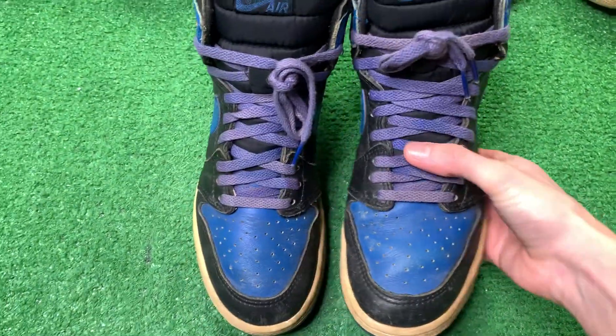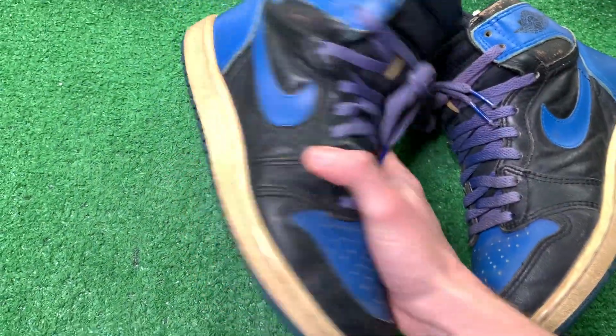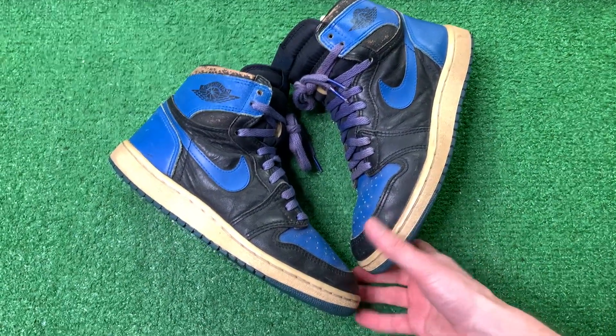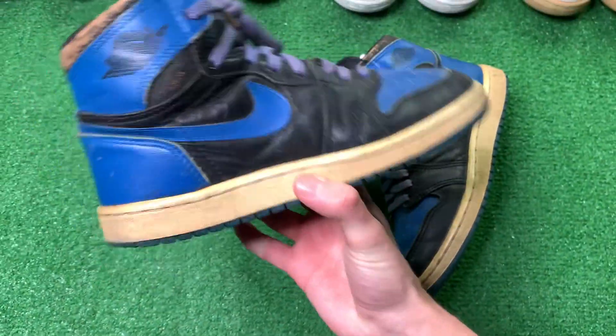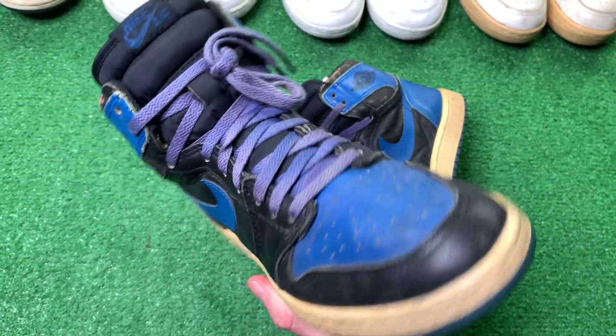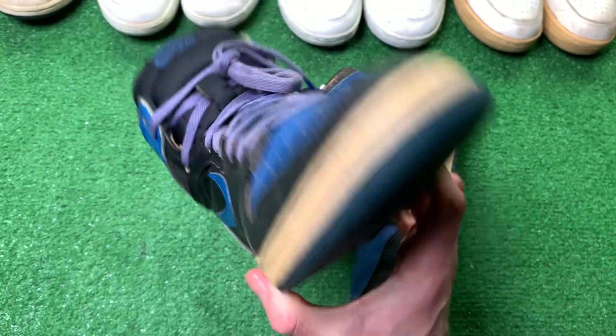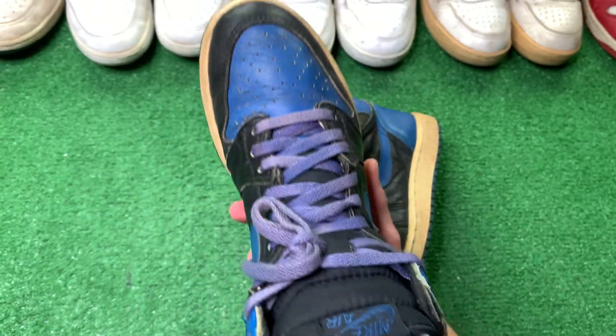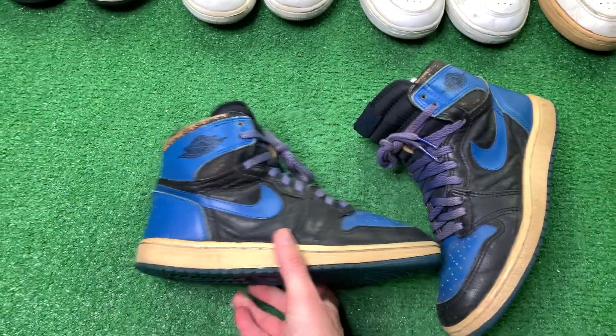Next up we have 1985 Royals — probably my favorite color of the Air Jordans. These are absolutely beautiful. Look at those laces, look at those soles. No cracking. An absolute gem.